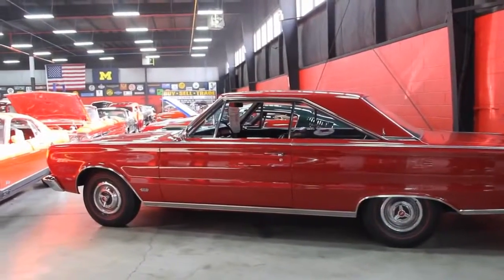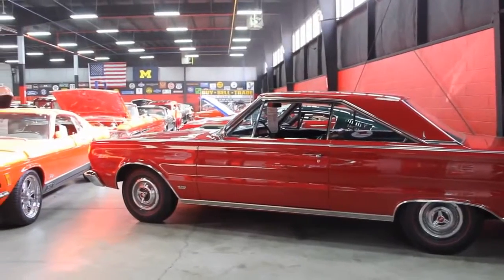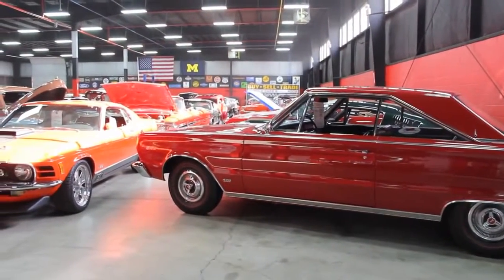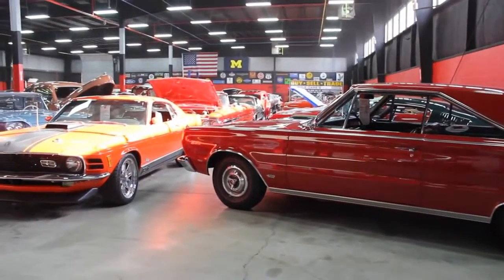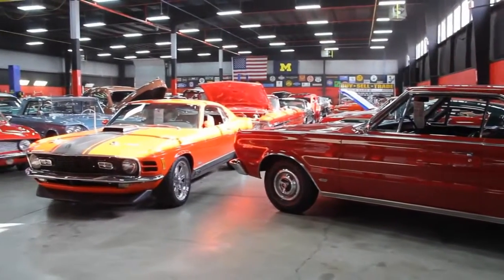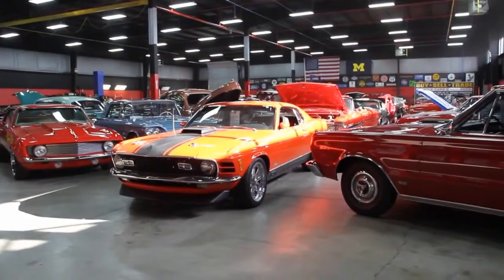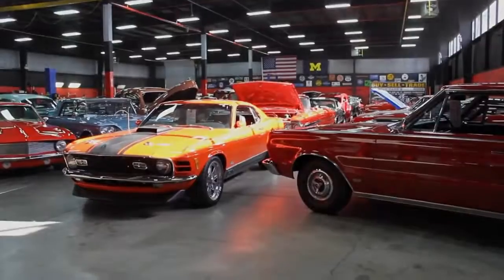All right, we're out here in the showroom now. This one's 20,000 feet. I've got another 10,000 feet right down the street. We've got over 115 cars for sale here. We own each and every one of these — we're not a consignment dealer. When you call us, you're talking to the owners of the cars. Let's go ahead and check out this Camaro.